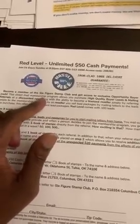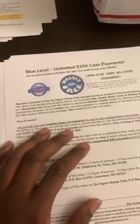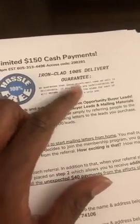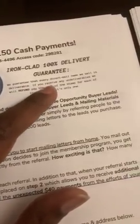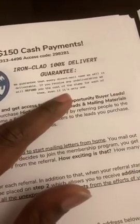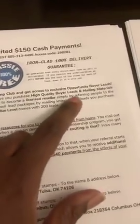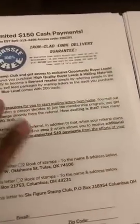If you're in direct mail, it makes sense to join something like the Six Figure Stamp Club so you can offer leads to your people or those who are joining you. We have an ironclad 100% delivery guarantee — we guarantee every direct mail lead we sell is deliverable. If you receive any undeliverables, we will refund you the cost of the stamp for each one, even if it's only one. These are all high-quality opportunity buyers leads.